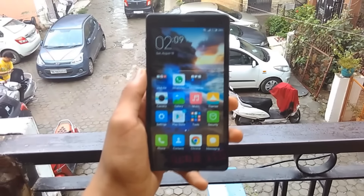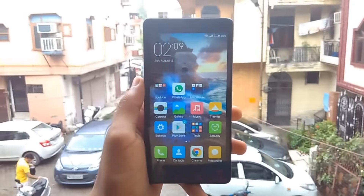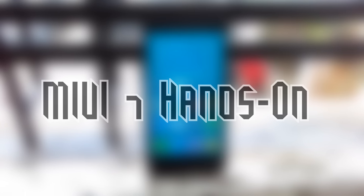Hey guys, my name is Shibam and today I installed MIUI 7 on my Redmi Note 4G. In this video, I will be giving my impressions about the ROM and if you guys also want to get the ROM, the link would be in the description. Let's get to the video.